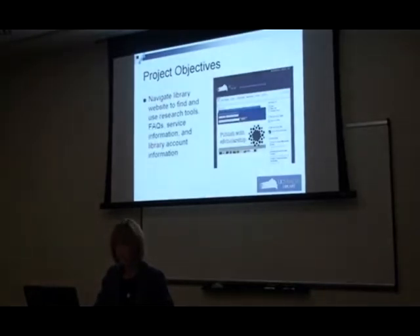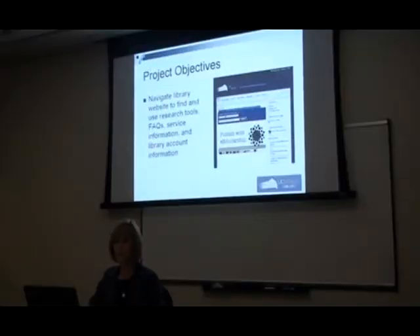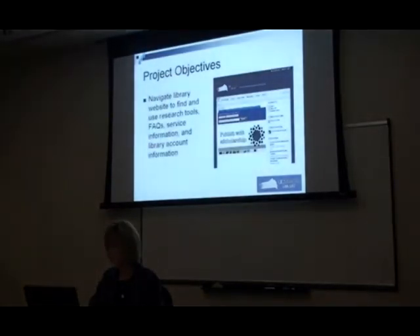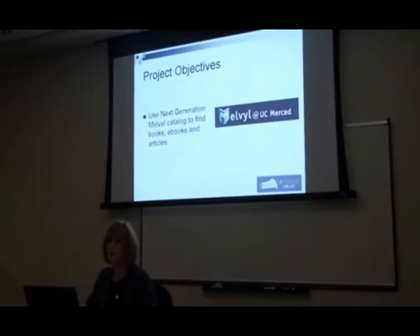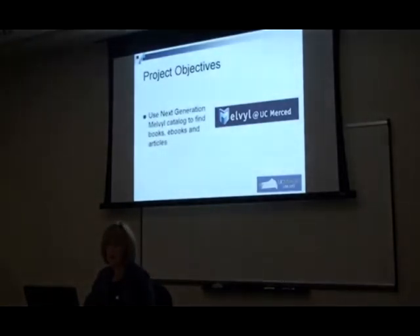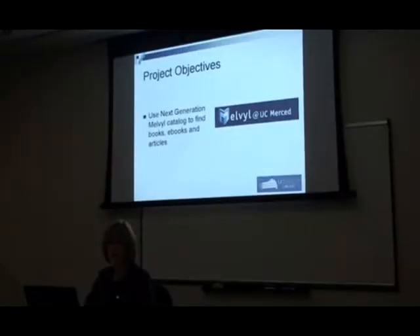Some of our specific project objectives: we wanted students to be able to navigate the library website. Our website is rather complex — it has a lot of information about our services and is the doorway into our online resources, so it was really important for students to feel comfortable with it. Also, the University of California launched a pilot catalog for all ten UC campuses called Next Generation Melville, and we wanted to promote this tool and help students become familiar with using it to search for books, ebooks, and articles.